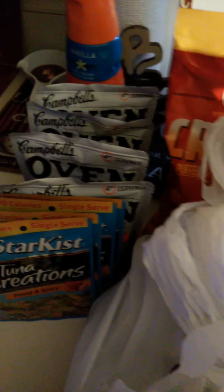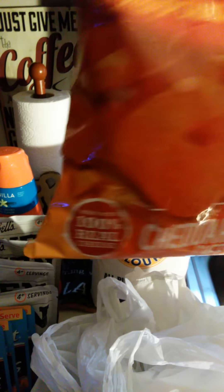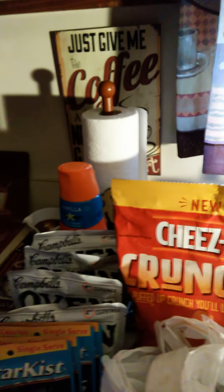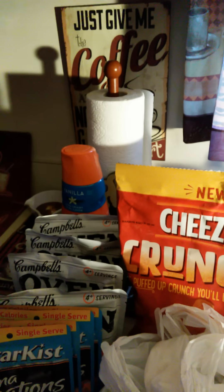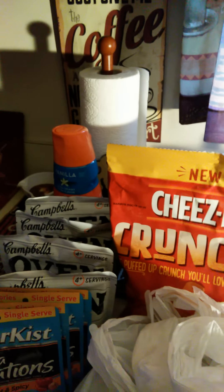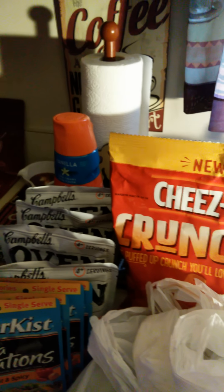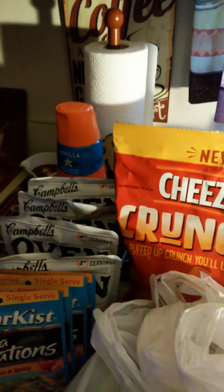Everything you see here was from the Dollar Tree except for this. I have Cheez-Its Crunch and Cheddar Cheese, and this is a nice size bag. I don't know if you ladies have seen any of these products that I'm showing, because unfortunately I haven't been on YouTube, so I don't know what new products are out there at the Dollar Tree.